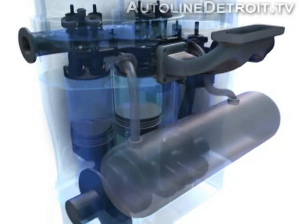The Scuderi Group's split-cycle engine is still in the development stages. In fact, they haven't even built a working prototype yet. But they're confident the design will deliver on its promise of higher efficiency and lower emissions.